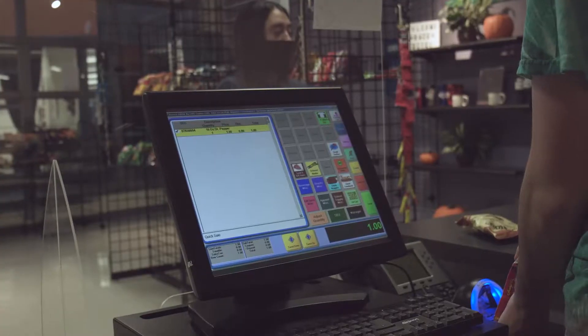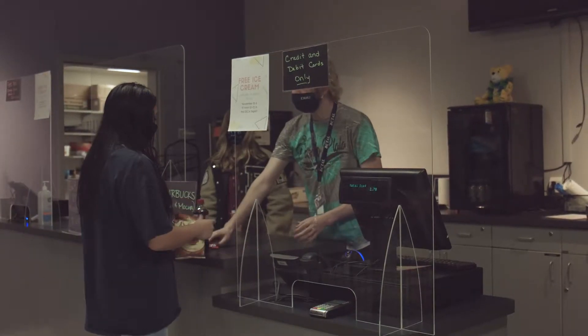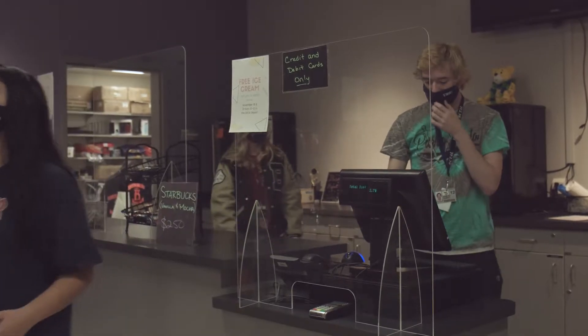Marketing students learn business and marketing skills by operating the school store. The school store is available to all Bechtel students and sells things like sodas, snacks, and school supplies. All these classes allow you to compete in DECA, a business, marketing, and entrepreneurship organization.